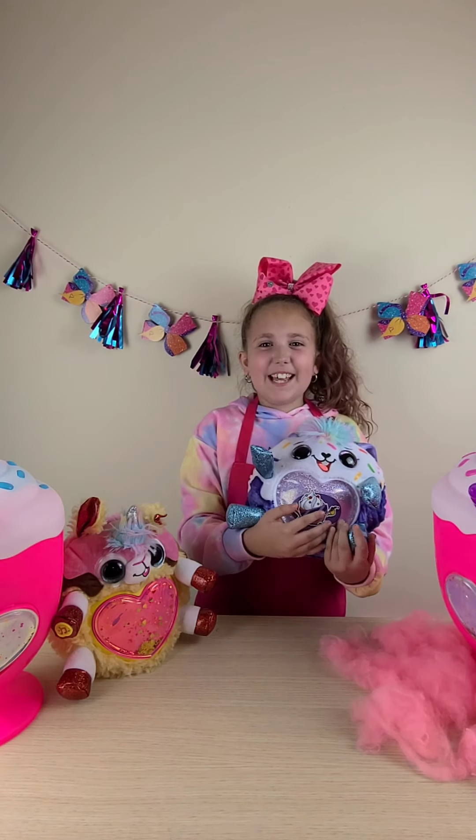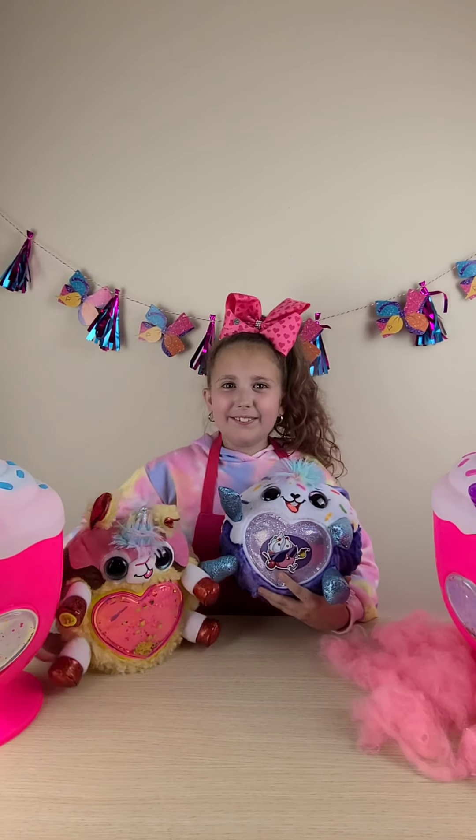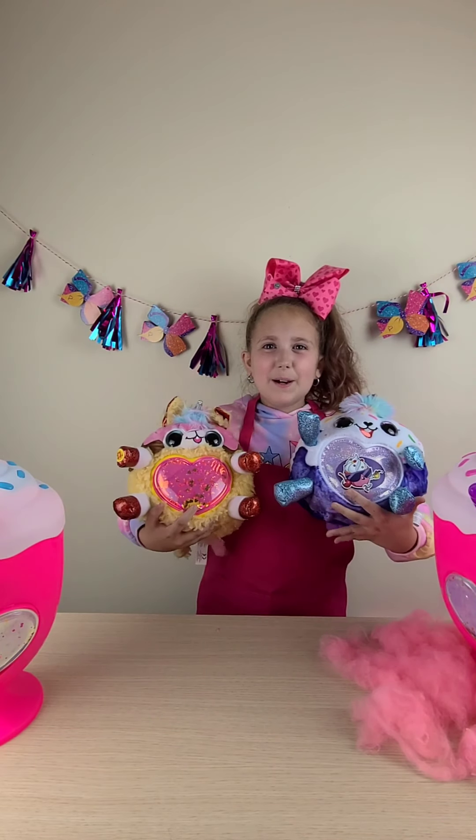Thank you so much, Zuru, for sending me these super cute Rainbocorns. I love them so much. Bye!